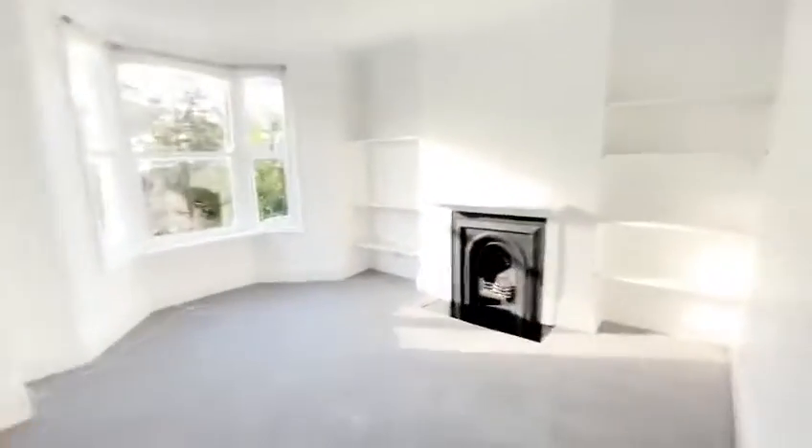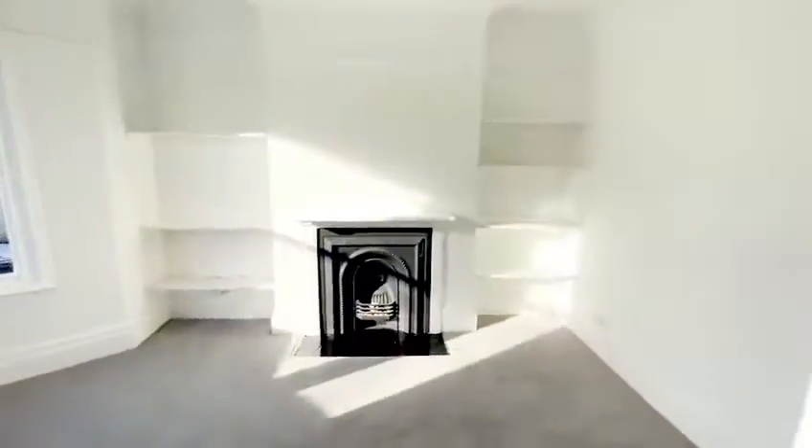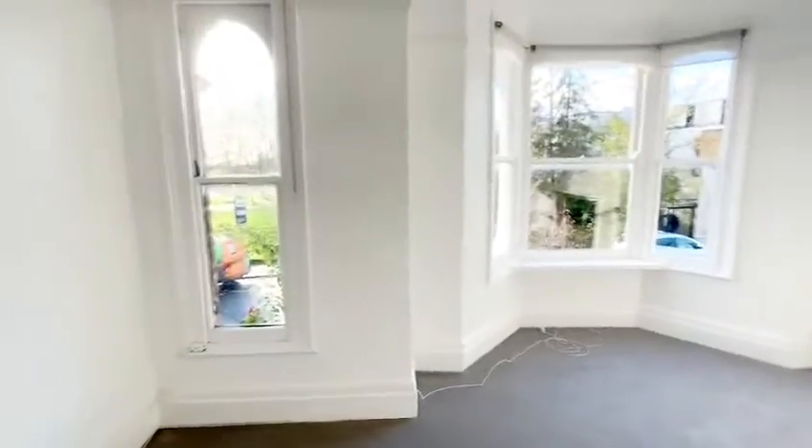If you would like to view this property, please do give us a ring on 0208 340 3005. Alternatively, you can go on our website at www.robertlaheraproperties.co.uk. Please do subscribe to our YouTube channel and give this video a like and a comment. Thank you.